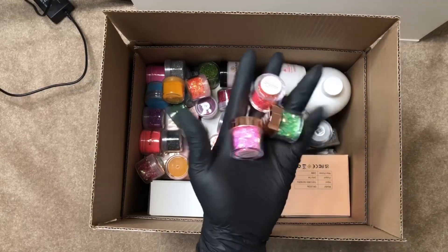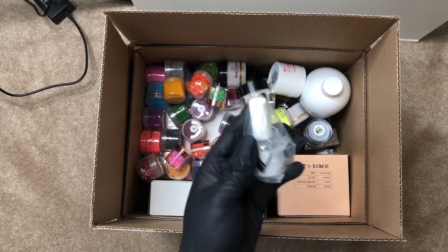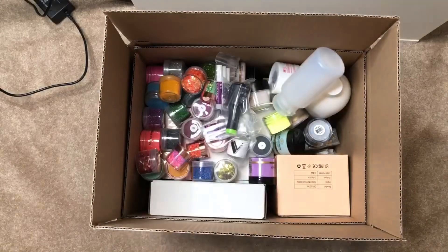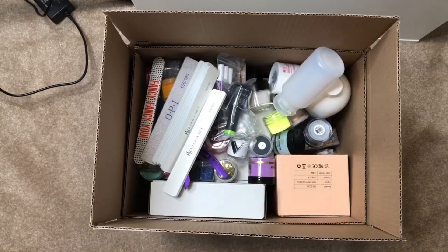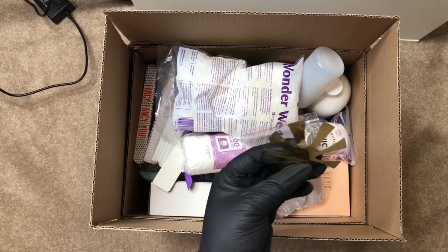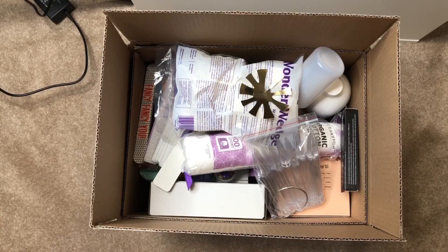Then we have some Young Nails glitter, a dehydrator from Valentino, nail tip glue, a gel polish from Valentino, a dispenser, a tip cutter, more tips, pen files, sponges, swatch sticks, a French tip cutter, and a cuticle oil. And that's that for our first prize.